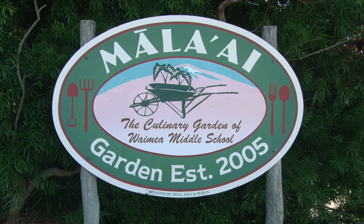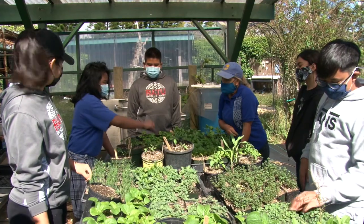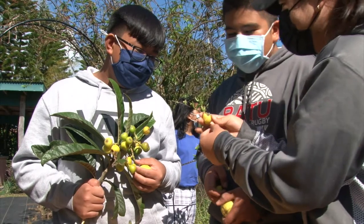Mala'ai, the culinary garden at Waimea Middle School, is a one-acre outdoor living classroom. An important part of our work is observing and learning from nature, then applying what we learn in all that we do.